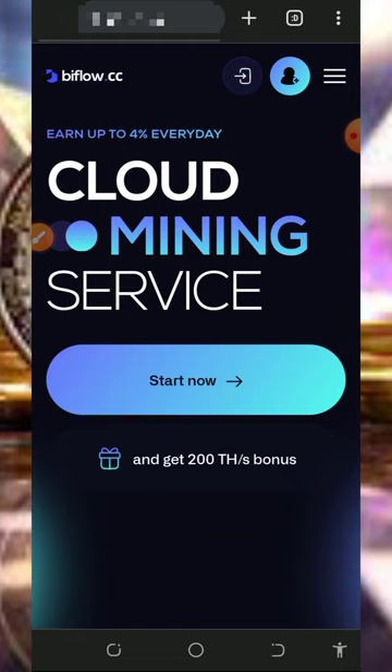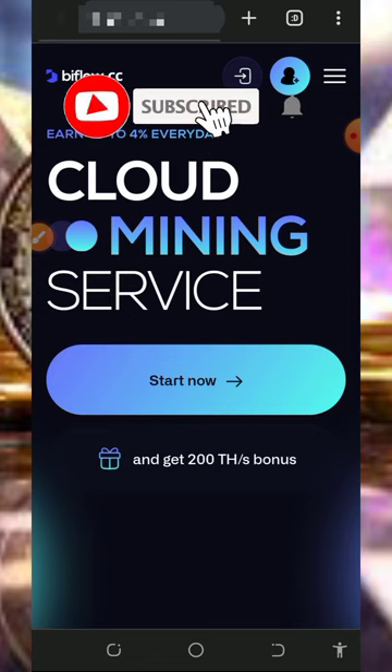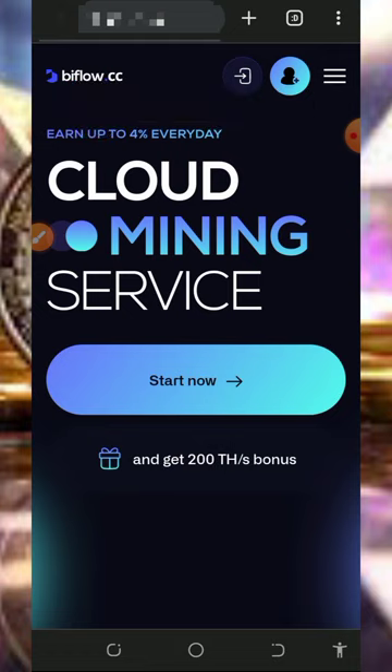So if you like what we do on this channel, please like this video, subscribe, and also turn on your bell notification to get notified whenever we drop a new video. Also, don't forget to join our Telegram channel so that you'll get notified whenever we drop a new video. With that being said, let's get into this video.